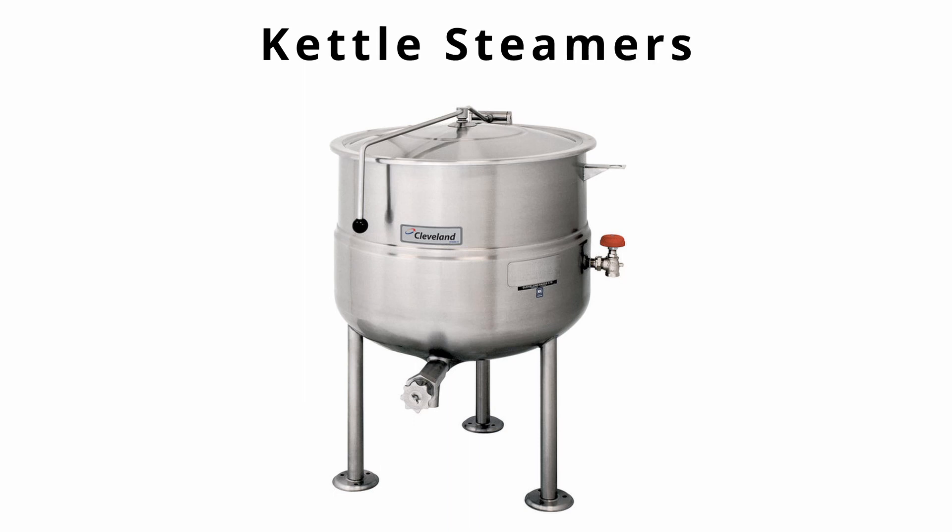Next we're going to move on to kettle steamers, which are also something you generally won't use in a home kitchen but would definitely be used in a professional kitchen. The first kind is a steam jacketed kettle, which circulates steam through the walls of the jacket providing heat. Steam jacketed kettles are generally used for making stocks, soups, and sauces.